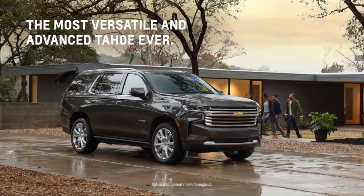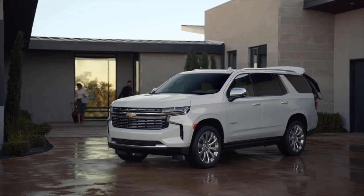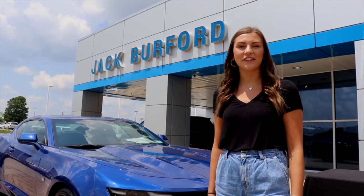The all-new Tahoe offers advanced safety and driver assistance features to help you stay confident and in control when you're behind the wheel. Come by to test drive or order your all-new 2021 Chevy Tahoe today!